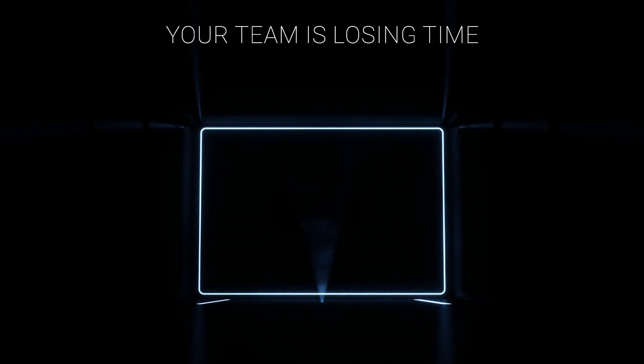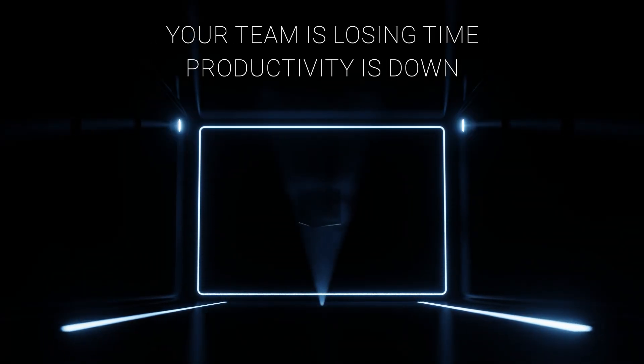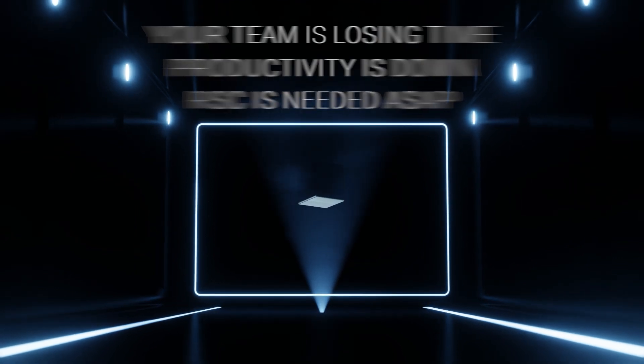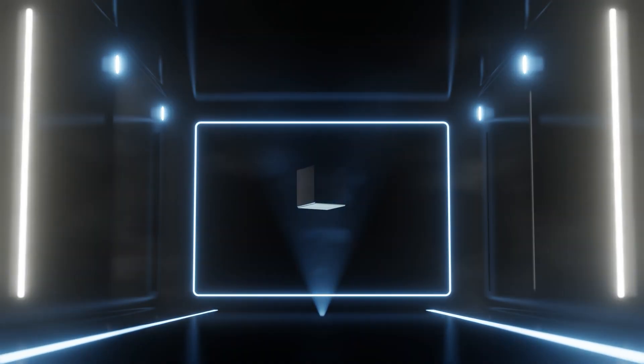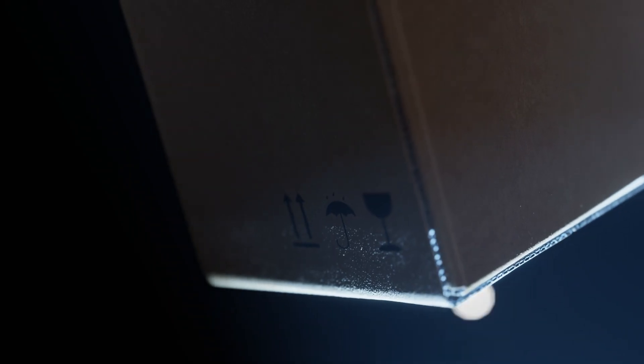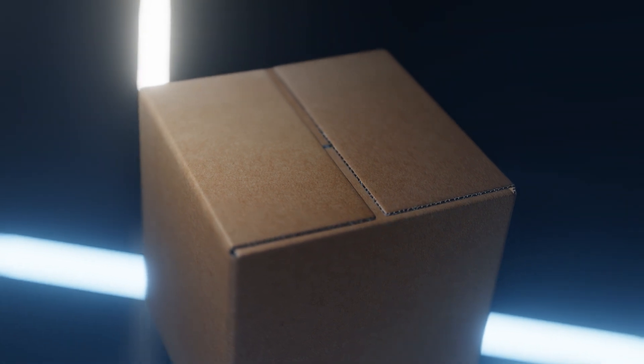Your team is losing time. Productivity is down. RSC is needed ASAP. Why? Because of this. Simple, commonplace, and wreaking havoc on your operation.